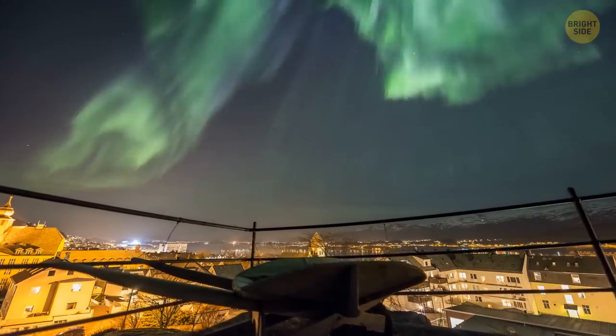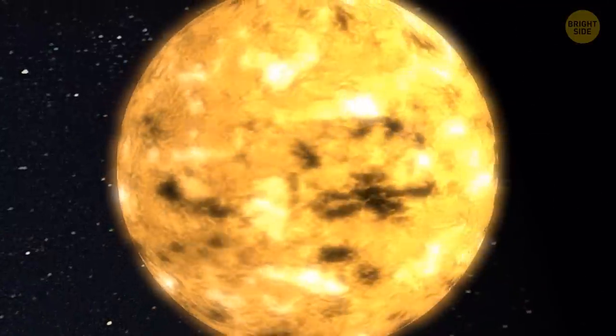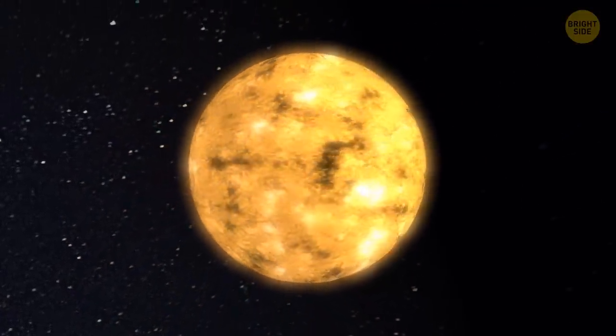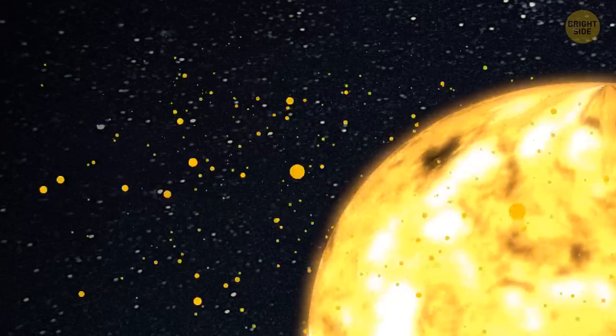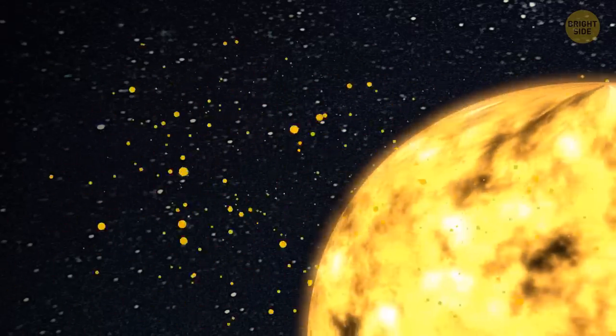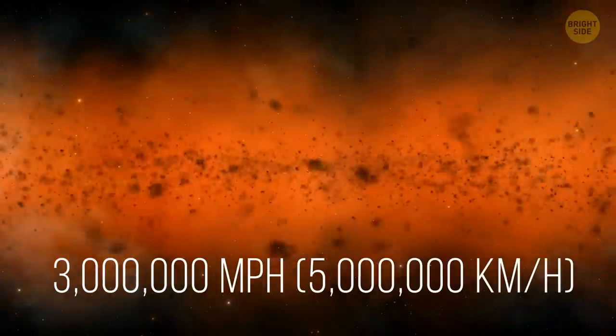Northern lights, or auroras, appear as a result of solar storms. The sun is a huge ball of molten gases that are constantly moving, so such storms aren't rare. Our star produces a huge amount of energy that goes our way. It travels as electrical charges at the speed of about 3 million miles per hour.